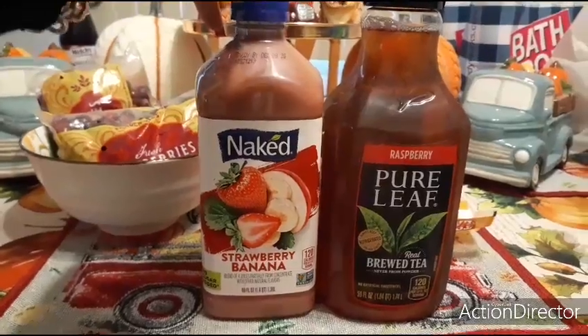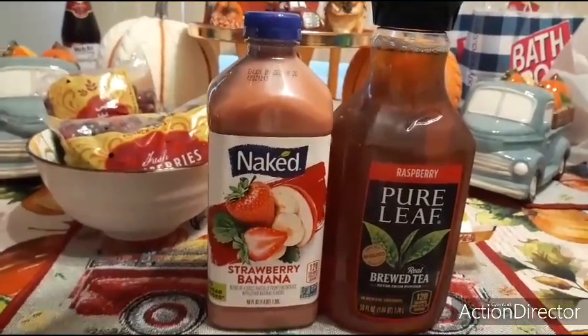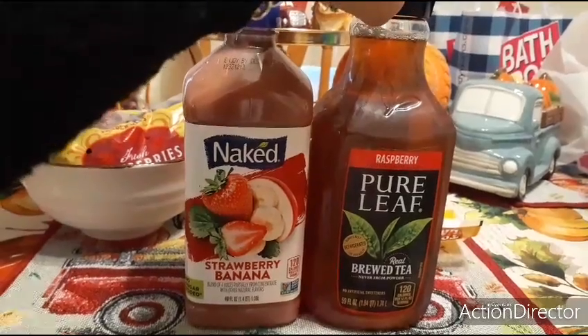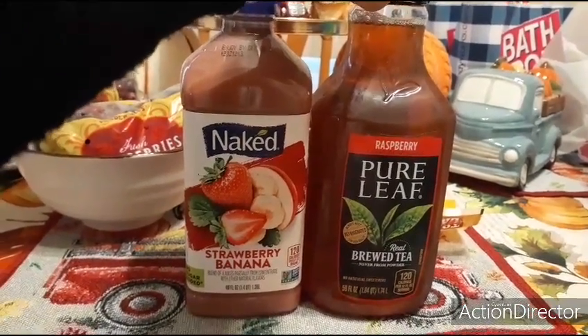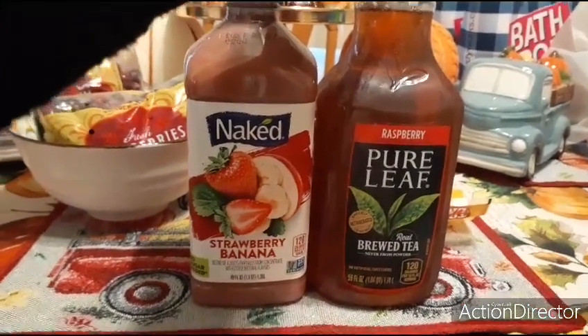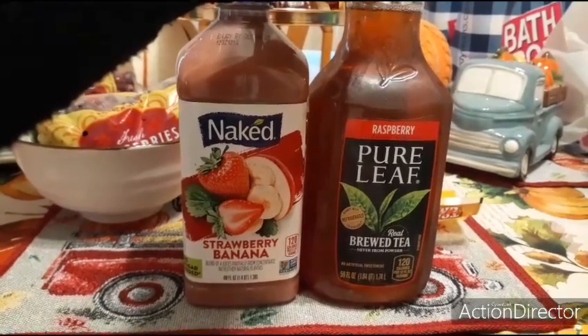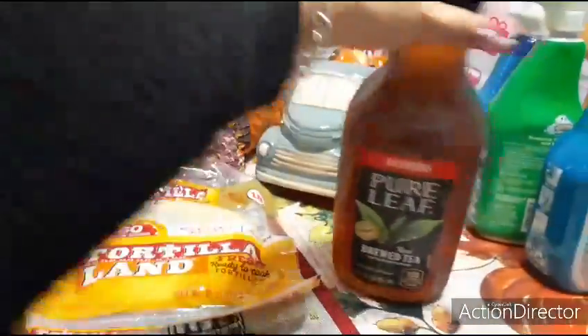Sometimes you can get even the bigger ones for 99 cents. The Gold Peak tea — I wanted to see how much it rang up for and it rang up for 99 cents. This is Pure Leaf real brewed tea with raspberry, no artificial sweeteners, 59 fluid ounces. I picked that up for my husband.